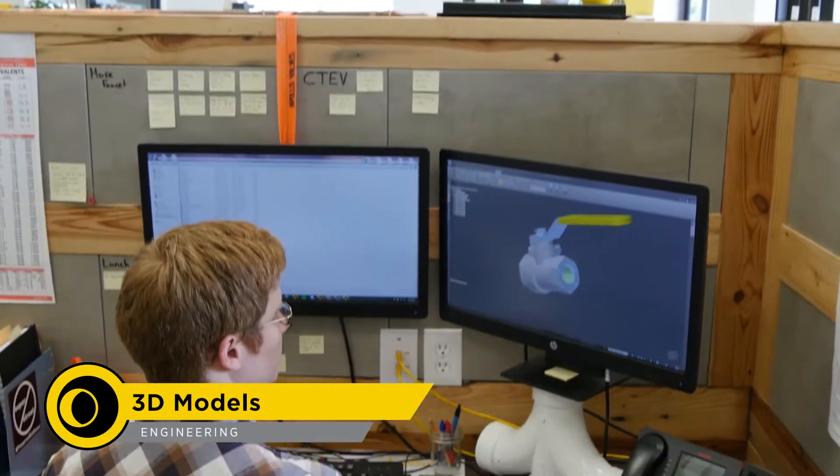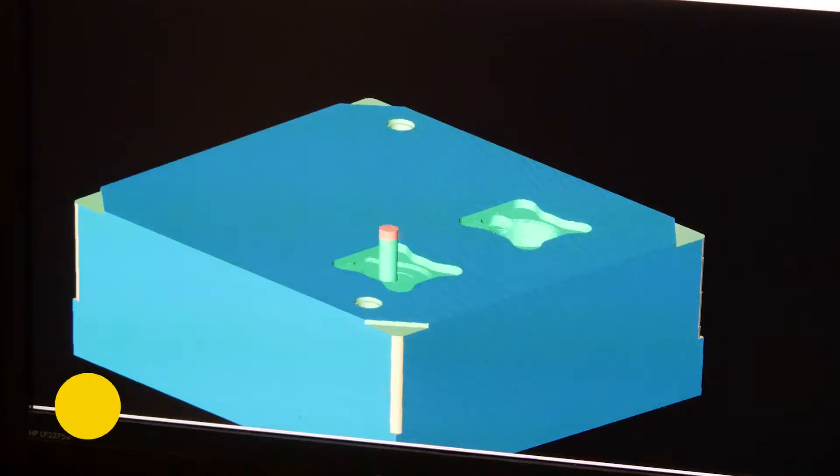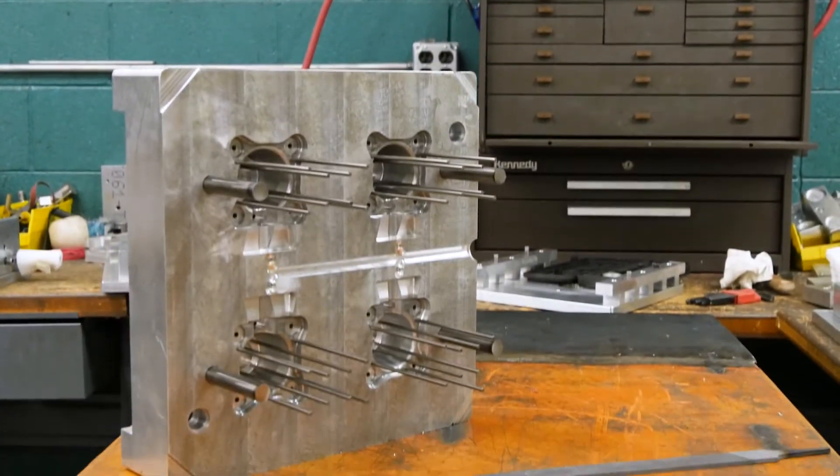Once a valve has been designed by engineering, 3D models are created utilizing CAD. From there, one of Apollo's experienced mold makers will create an aluminum wax injection mold using CNC machining.